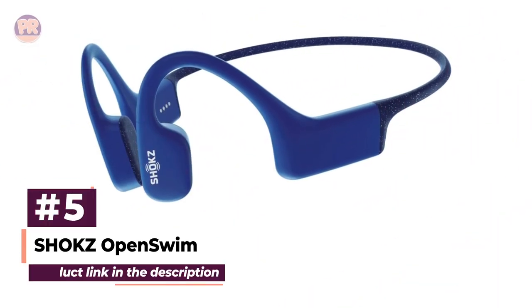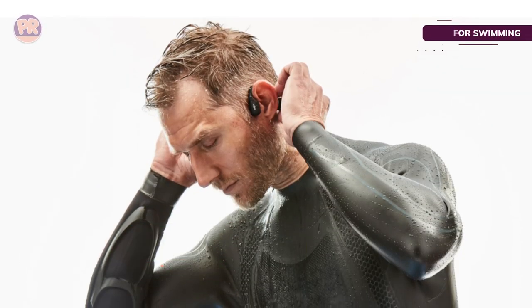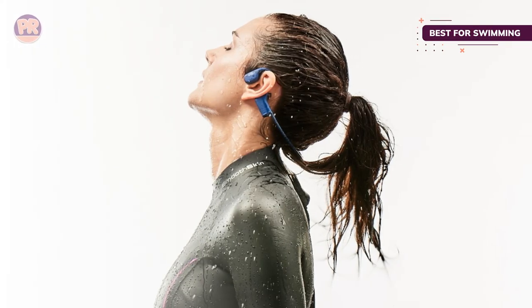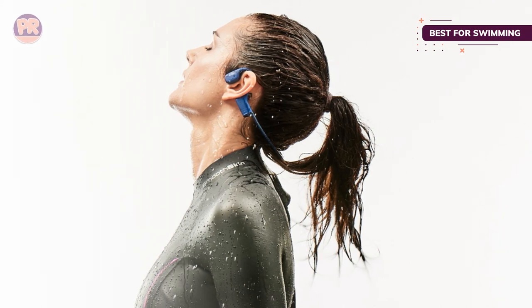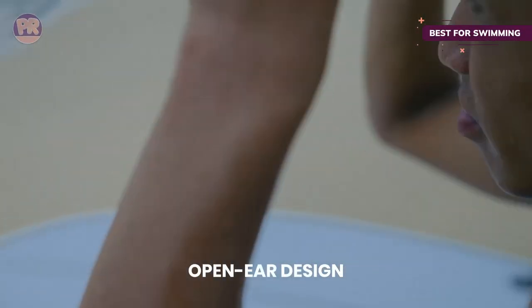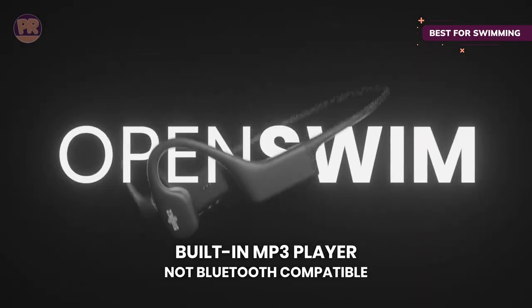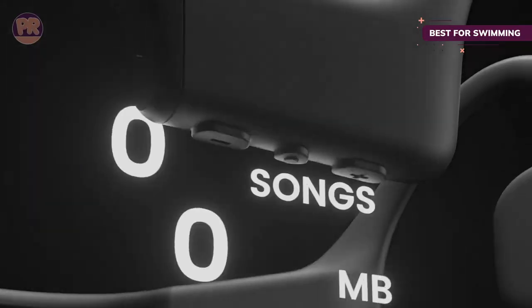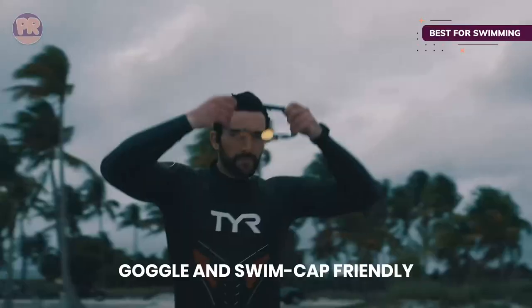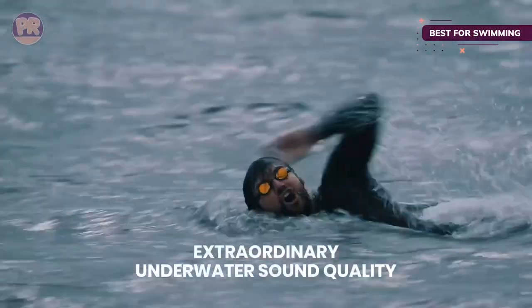The next product on our list is the Shox OpenSwim, specifically designed to deliver music, audiobooks, and podcasts while submerged underwater. These bone phones are an excellent option for swimmers with a completely waterproof build — you can use them in the pool, freshwater, or even saltwater. There's no Bluetooth connectivity, but you get 4GB of internal memory that stores up to 1,200 songs. Transferring songs is fuss-free thanks to the included USB charging cradle — simply insert the bone phones into the charger, connect to your laptop via USB, then drag and drop songs to the OpenSwim drive.